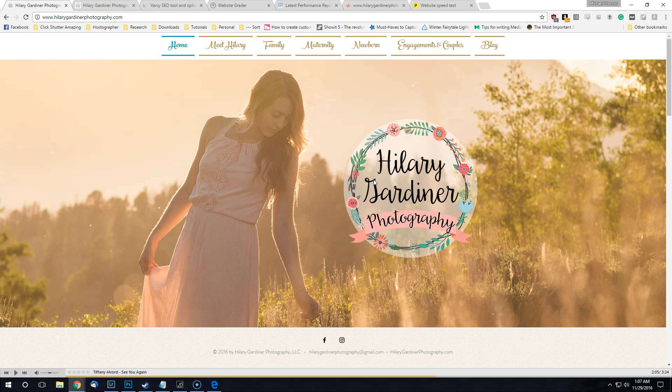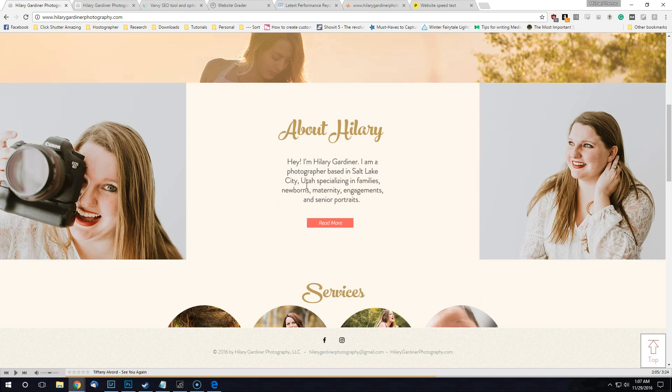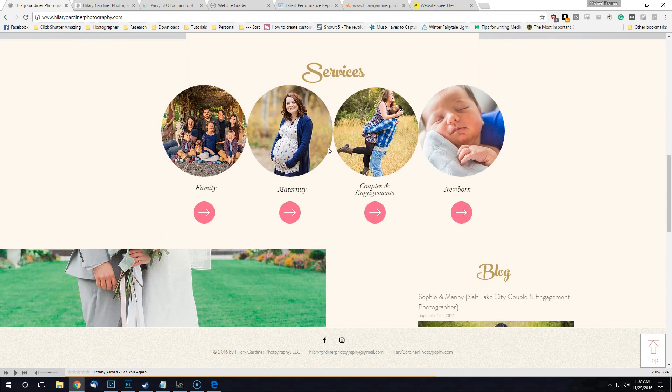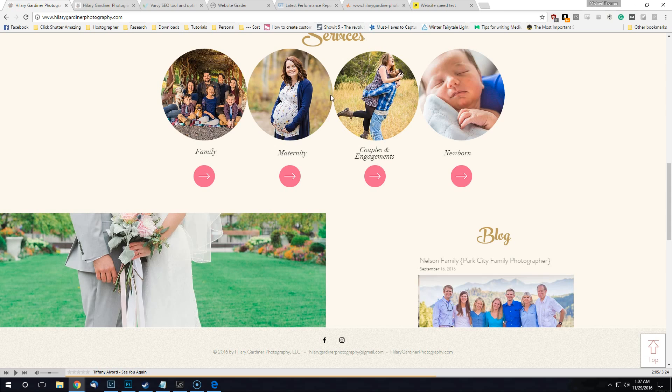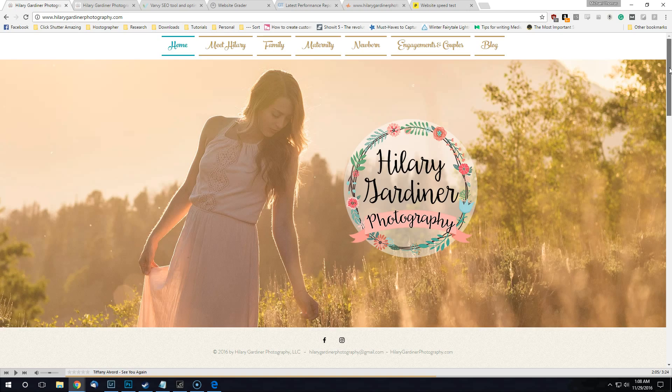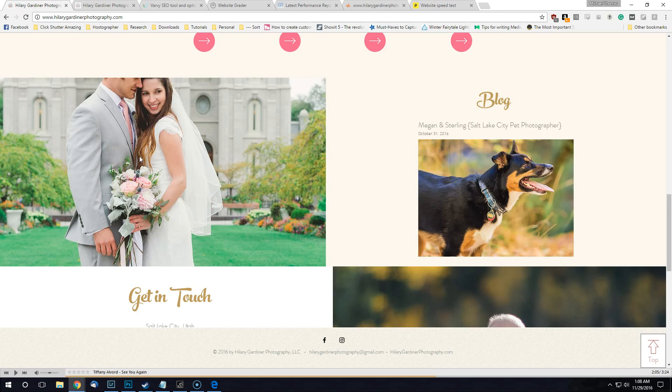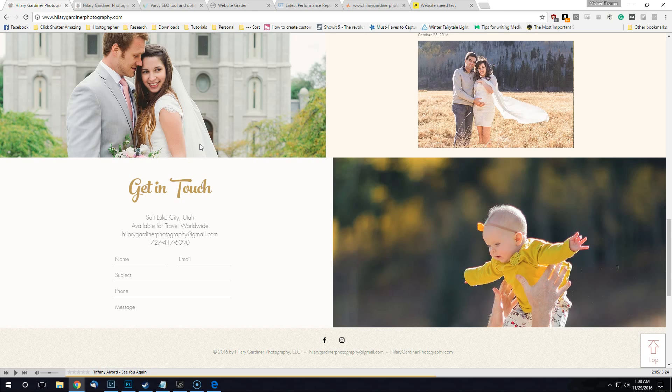Today we're going to review Hillary's website. Taking it all in, I assume that's going to take me to your about me page. You have family, maternity, couples, engagements, newborn at the top, and the parallax scrolling on your blog — parallax is where the image basically scrolls like that.